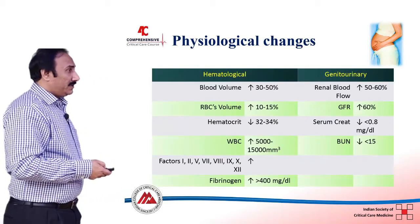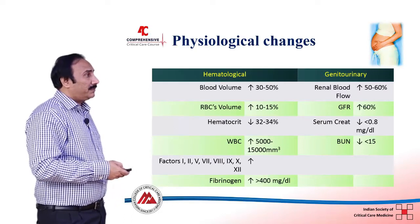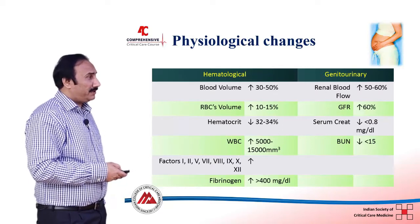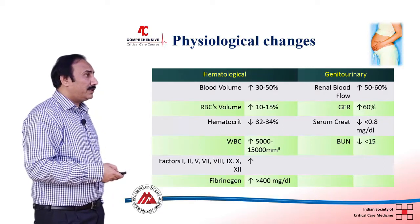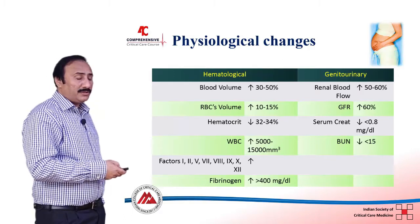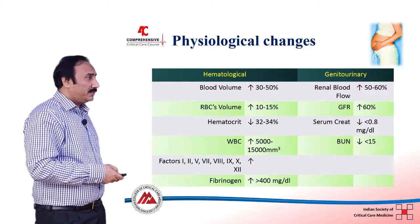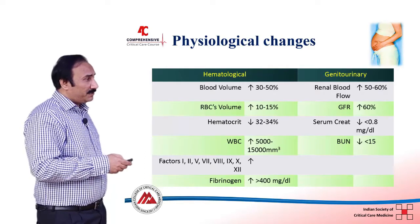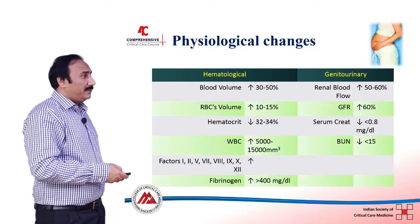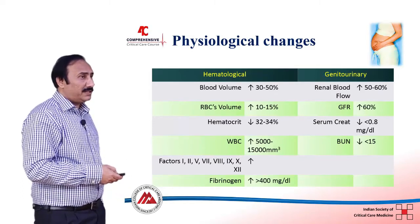In terms of hematological changes, plasma volume increases by around 30 to 50 percent, but RBC volume increases by only 10 to 15 percent. This leads to dilutional anemia in pregnancy, and the hematocrit decreases to around 30 to 34 percent, which is normal. There is also a mild leukocytosis during pregnancy. Most clotting factors are increased, including fibrinogen, which predisposes the pregnant patient to thrombosis and DVT. Fibrinogen above 400 mg is considered normal in pregnancy, while a level below 150 is considered abnormal.